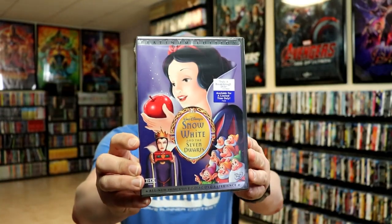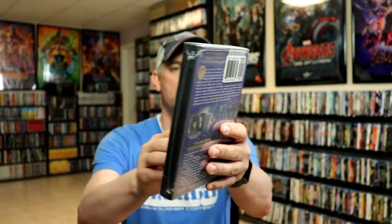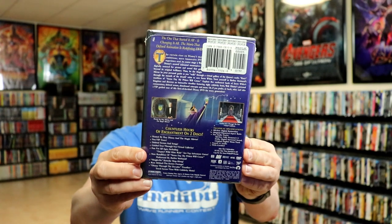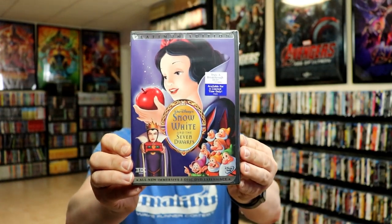So first up we have Snow White and the Seven Dwarfs. Really nice looking packaging. As you can tell, it did not come with a slip cover. This right here was their first release, and I'm going to show you all of these in their release order.